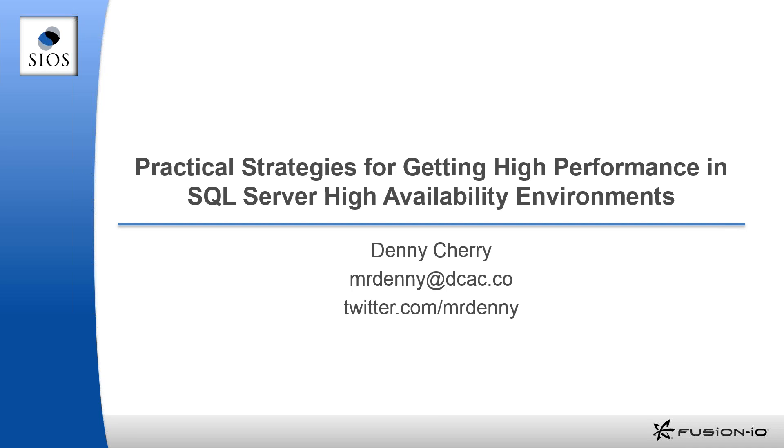Good morning everybody, or afternoon or evening, depending on where you happen to be hanging out at the moment. This is Denny Cherry — you've got my contact info there on the screen.